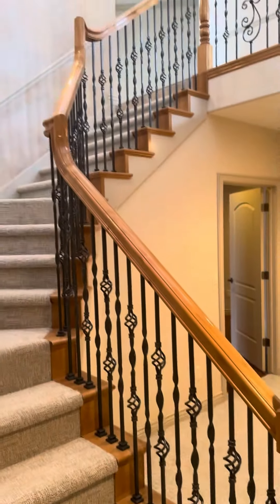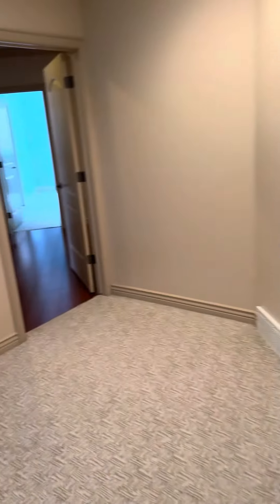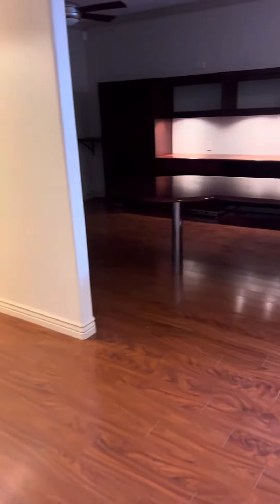Very nice staircase. I'm downstairs, a little entry area off the staircase. Lots of storage. This is storage. This is your utilities closet. This is your downstairs family room.